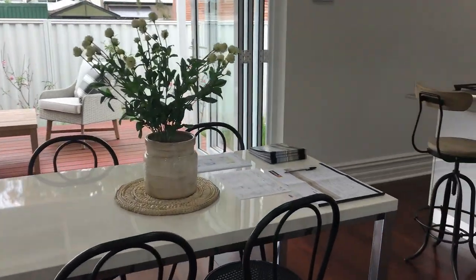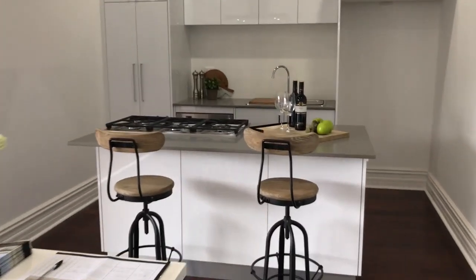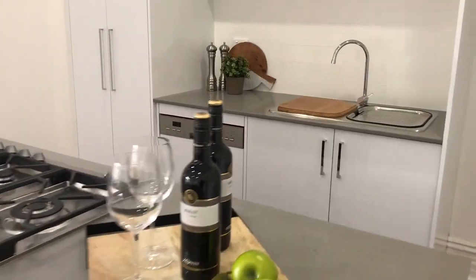Moving to the kitchen and dining. This is Xavier — hello Xavier. Brand new kitchen, 900ml stainless steel appliances.